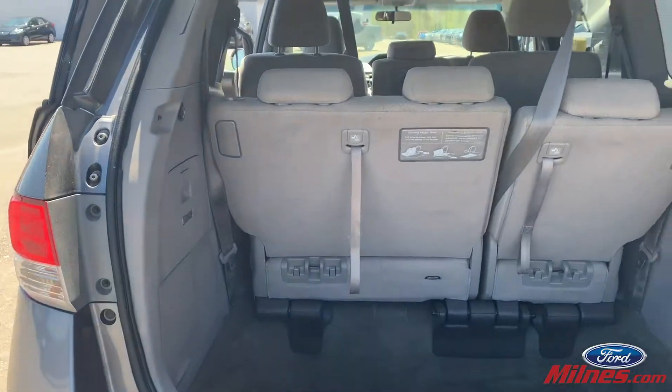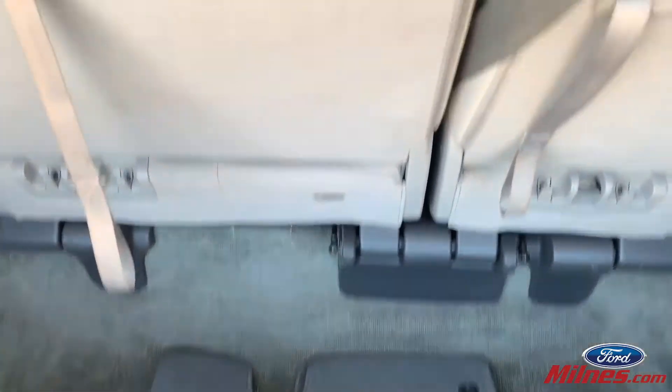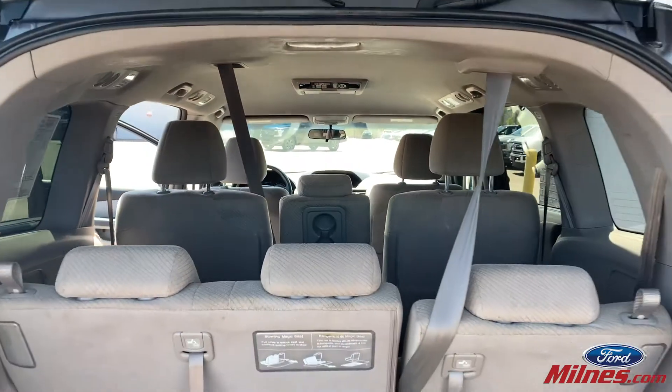One-hand entry to the tailgate, very deep trunk for all of your groceries. Very nice car, ready for you to come to Milnes Ford and pick it up.